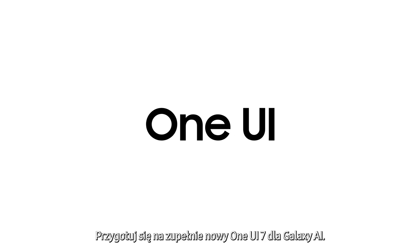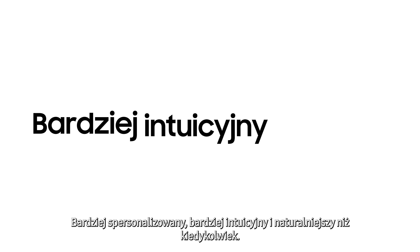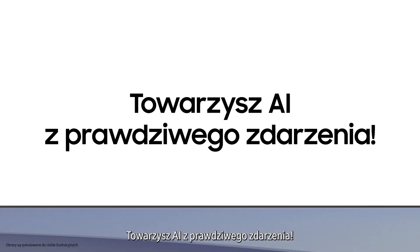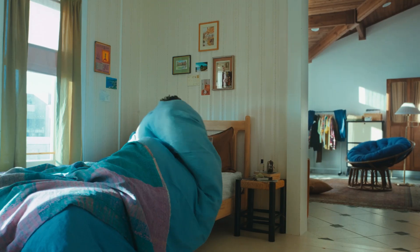Get ready for the all-new One UI 7 for Galaxy AI — more personalized, more intuitive, and more natural than ever. A true AI companion. Let's see how it can help you every day.